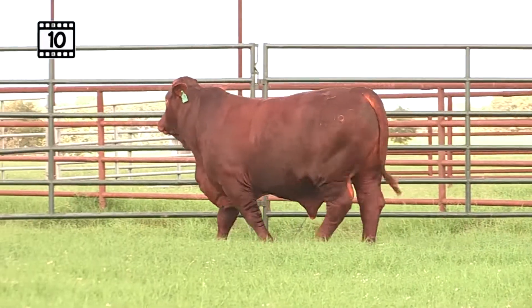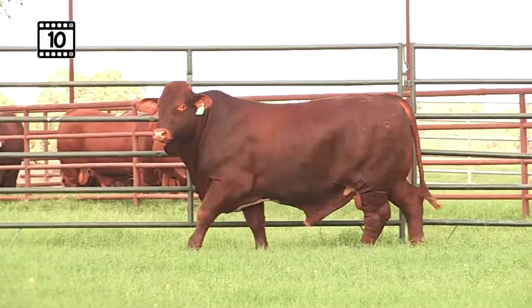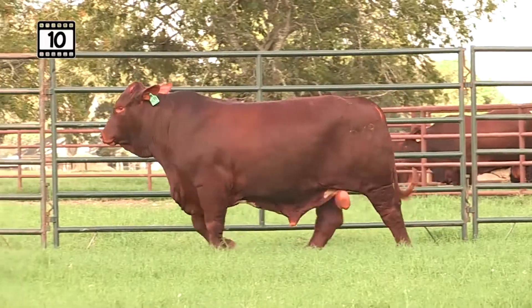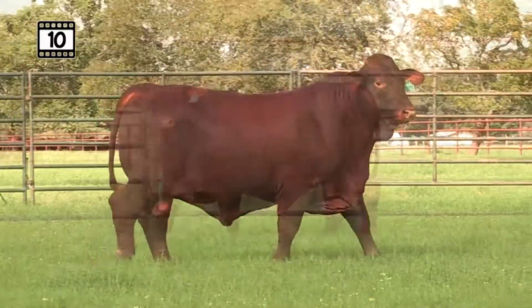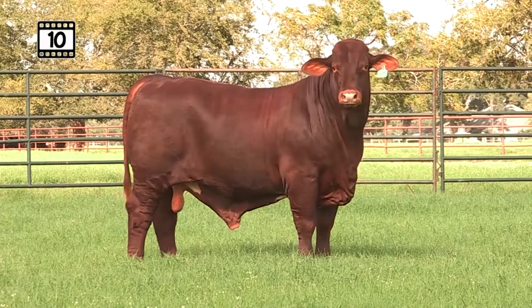Lot 10 from Halapesca Beefmasters, rounding out our top 10 fall bulls, is CF Atomic Power Sun. The Fusion Prissy 2 combination Gary's using so well down there at Halapesca Beefmasters — a lot of great genetics wrapped up in that Tabasco and Spartacus and that 293 cow family.